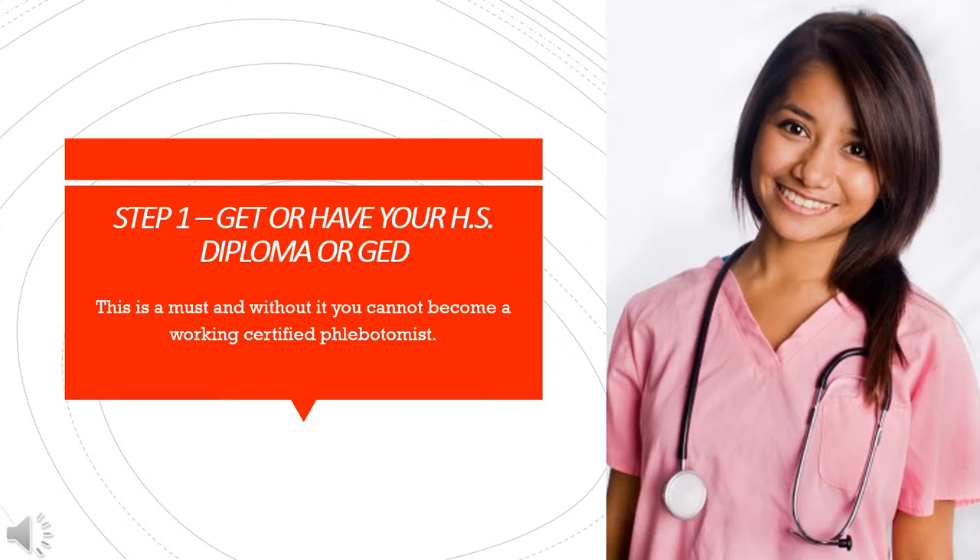Step 1: Get or have your high school diploma or GED. This is a must, and without it you cannot become a working certified phlebotomist.